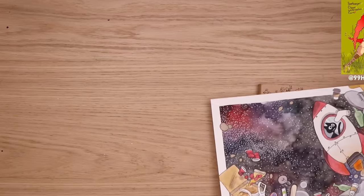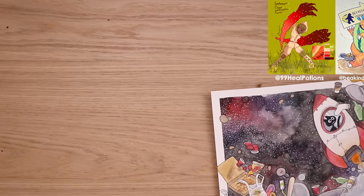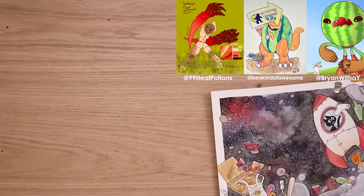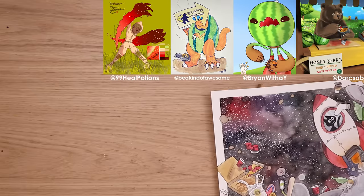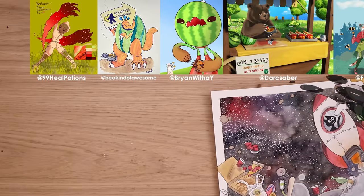Last week's prompt was claws, beekeeper, watermelon, and coins. Here are your entries for those prompts — we've got everything from watermelon monsters, claws made out of bees, and adorable bears selling things. Good luck with this week's prompt and I'll see you guys in the next video. Bye.